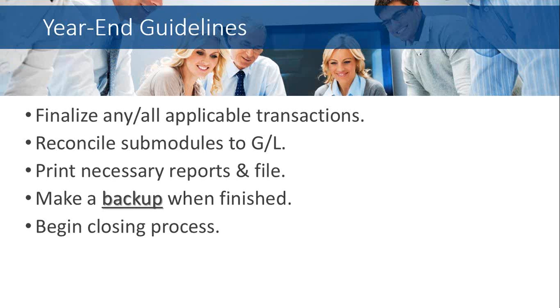A few common-sense guidelines as you go into your year-end: don't rush in — finalize any and all applicable transactions that apply to 2014. Reconcile your sub-modules to the general ledger, including payables, receivables, et cetera. Print any necessary reports and files before you close your year. Make a backup when you're finished, and then begin the closing process. Many modules should be closed at near the same time; the general ledger is an exception, and we'll talk about that in more detail.